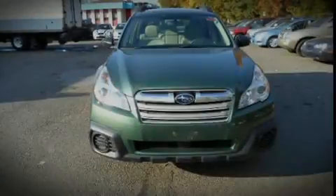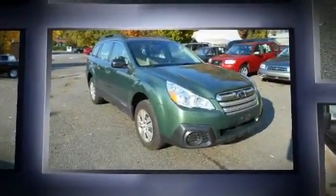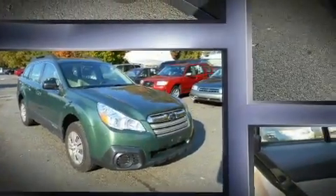Sensibility and practicality define the 2014 Subaru Outback. With less than 30,000 miles on the odometer, this four-door sport utility vehicle prioritizes comfort, safety, and convenience.